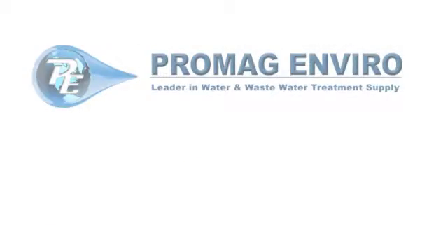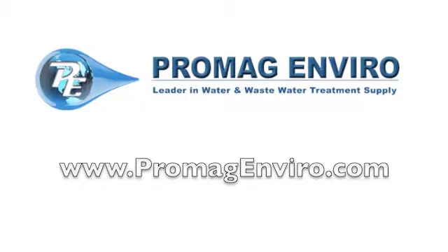Free shipping is available through our website at ProMagEnviro.com.